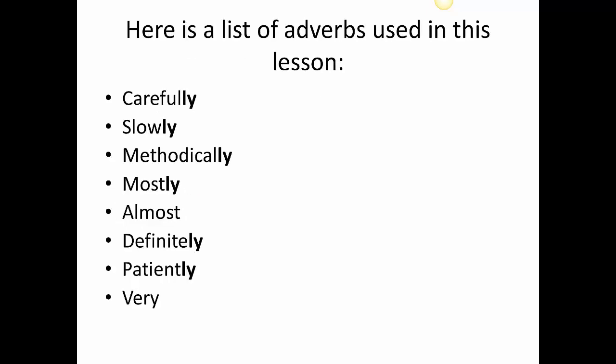Here is a list of adverbs used in this lesson: carefully, slowly, methodically — remember, methodically means to do something with a plan in your mind — mostly, almost, definitely, patiently, very. Can you find the two adverbs that do not end in -ly? It's 'almost' and 'very.' There are many more like this that do not end in -ly, but most of them do.